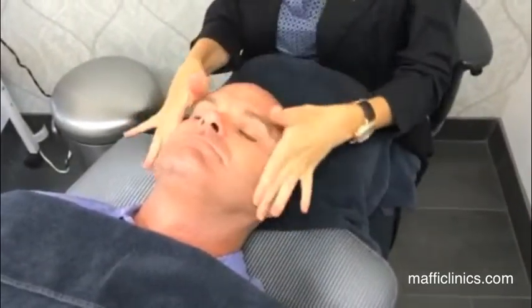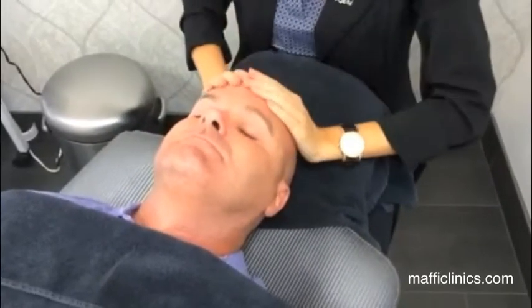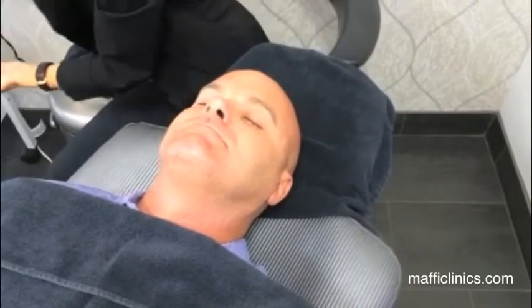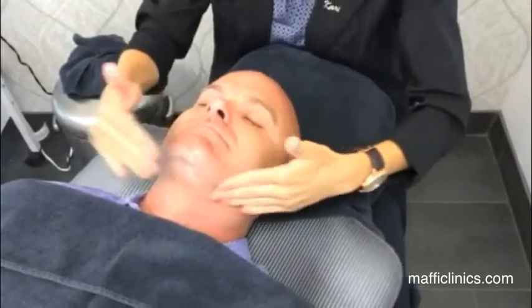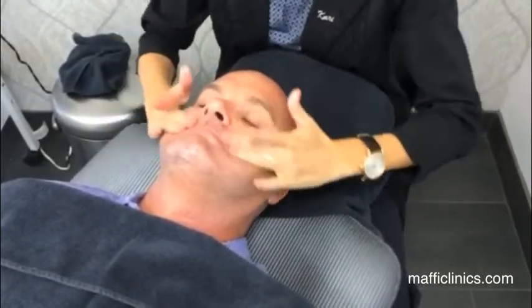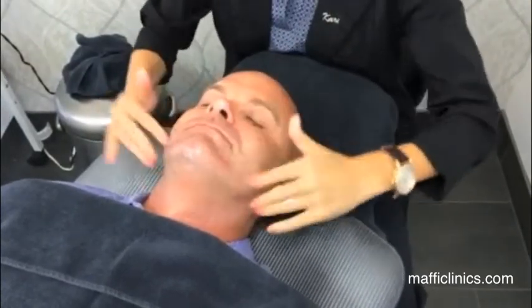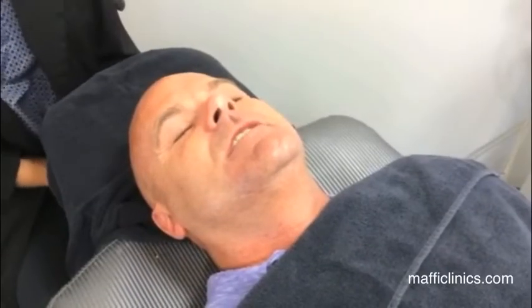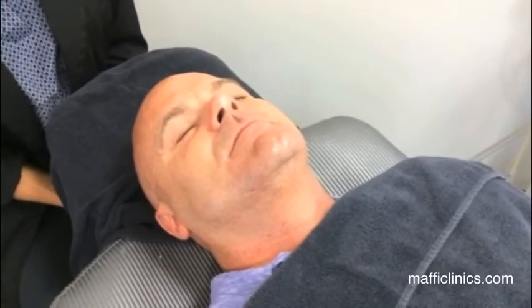Following the light treatment, we apply a selection of serums, moisturizer, and always sunscreen, depending on the patient's needs. Post-treatment, we recommend staying out of the sun for about 24 hours — no golfing or long hikes — and being very diligent with sun protection. Men will also notice that post-treatment shaving will feel like a piece of cake. The skin feels a little tingly but clean and nice.